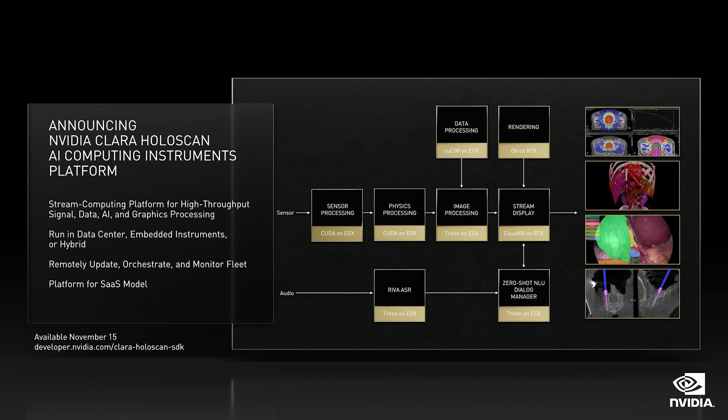The industry needs a software-defined imaging platform to build this future on, just as the auto industry needed a software-defined AV platform. Today, we're announcing NVIDIA Clara Holoscan, a software-defined programmable imaging platform.